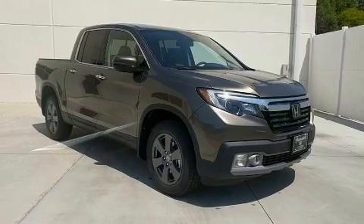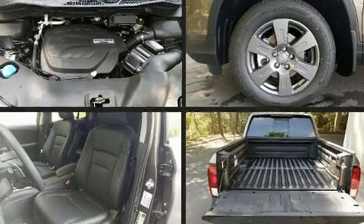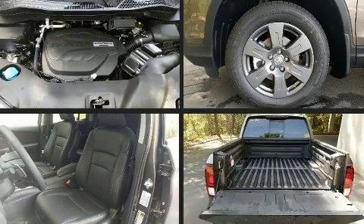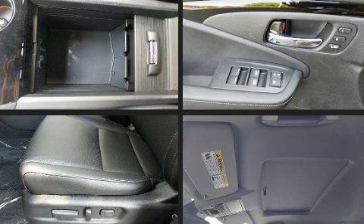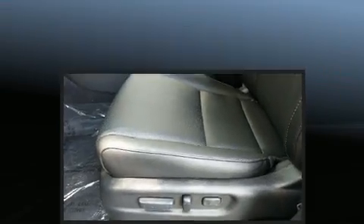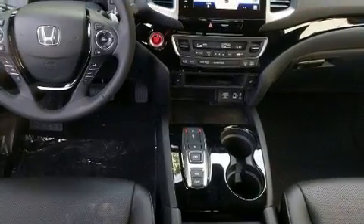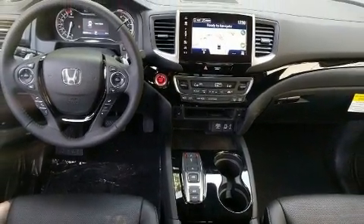Honda also prioritized safety and security with features such as dual front impact airbags, head curtain airbags, traction control, brake assist, a panic alarm, and four-wheel disc brakes with ABS. Adaptive Cruise Control maintains a preset distance behind the car ahead of you, simplifying highway driving and enhancing safety.